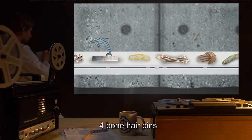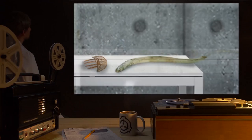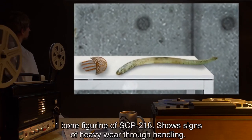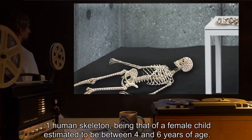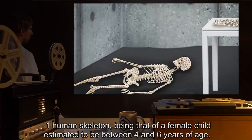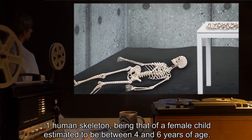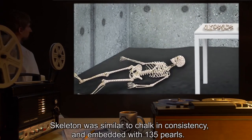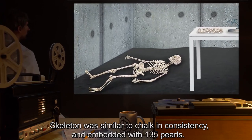One dolphin figurine carved out of smoothed coral. Two gold bracelets. Four bone hairpins. One tortoise shell haircomb. One bone figurine of SCP-218, showing signs of heavy wear through handling. One human skeleton, being that of a female child, estimated to be between four and six years of age. Skeleton was similar to chalk in consistency, and embedded with 135 pearls.